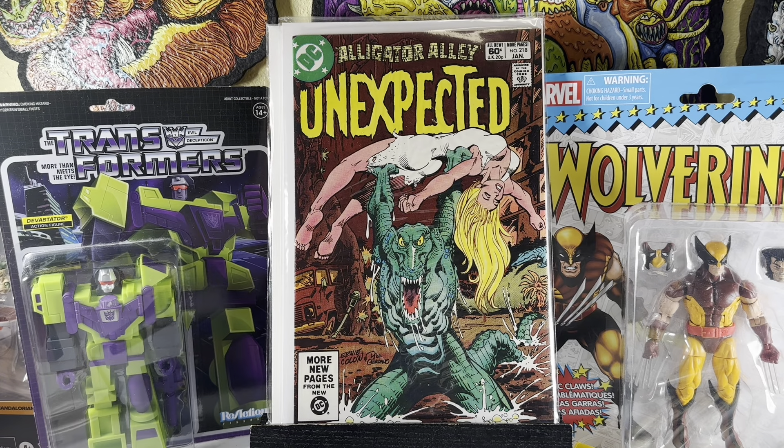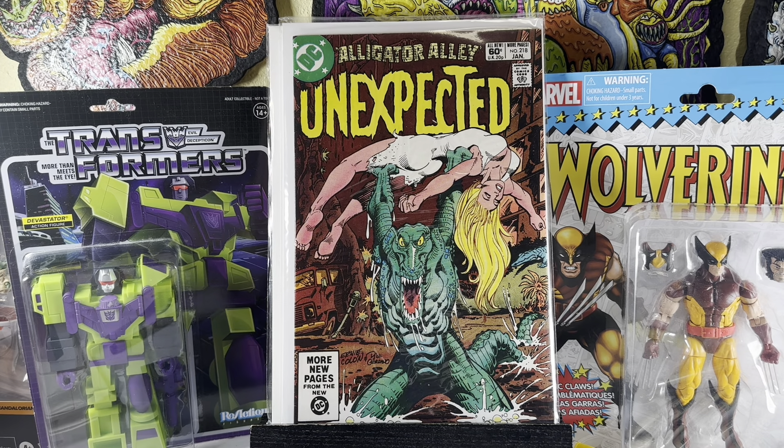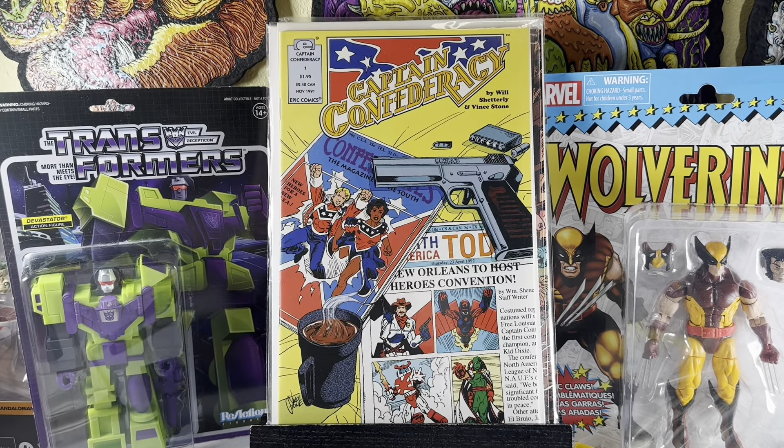Unexpected number 218. I just like picking up any of these monster horror books from DC, especially in the dollar bin and in amazing condition. This has a funny, weird cover with a guy powerlifting a woman and this croc — I totally forgot the Batman villain's name, that crocodile guy. Captain Confederacy — not something I would normally ever pick up, but I didn't realize that Marvel Epic put out this series. Pretty weird — I'll take a look.